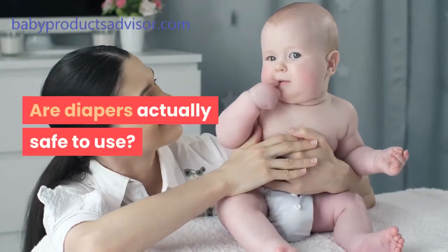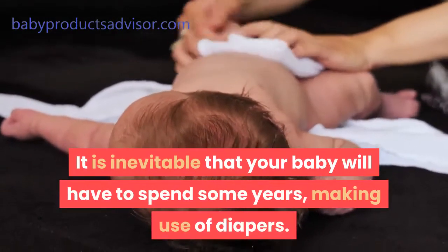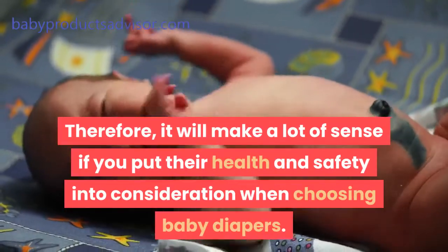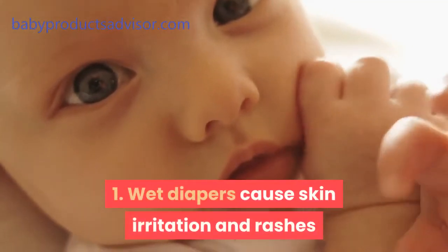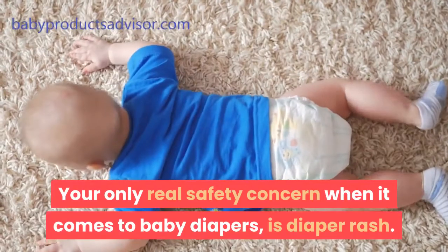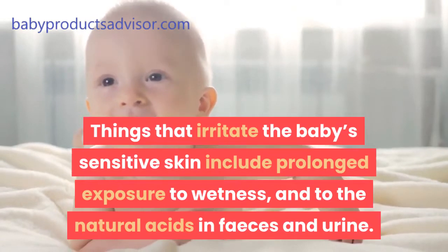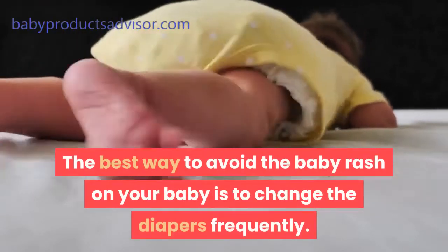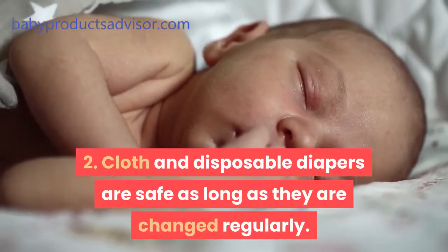Are diapers actually safe to use? It is inevitable that your baby will spend some years making use of diapers. Therefore, it makes a lot of sense to put their health and safety into consideration when choosing baby diapers. First, wet diapers cause skin irritation and rashes. Your main safety concern when it comes to baby diapers is diaper rash. Things that irritate the baby's sensitive skin include prolonged exposure to wetness and to the natural acids in feces and urine. The best way to avoid diaper rash is to change the diapers frequently. Second, cloth and disposable diapers are safe as long as they are changed regularly.